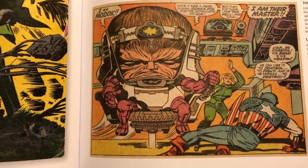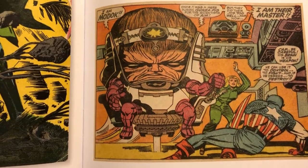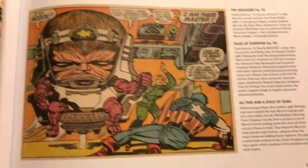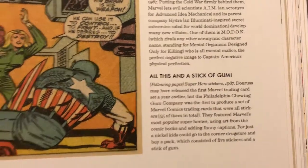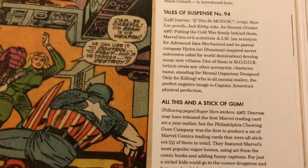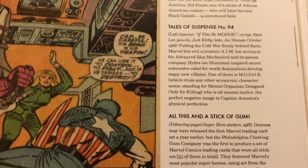MODOK is just an amazing creation and so wacky looking — I think originally the visuals were created by Jack Kirby, but I could be wrong. And the other thing I didn't know: MODOK stands for Mental Organism Designed Only for Killing. You can't get a better name than that.